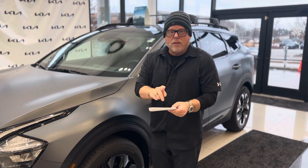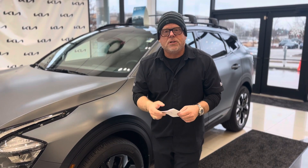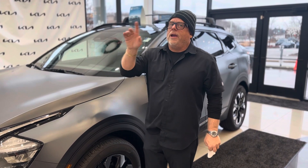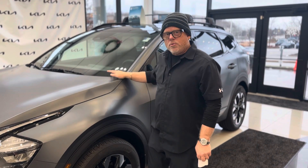You can order an LX Front-Wheel Drive, an LX All-Wheel Drive, an EX All-Wheel Drive, and an SX Prestige All-Wheel Drive. Those are the only choices — those are the Plug-in Kia Sportages and the PHEV plug-in hybrids and the hybrids for 2024.